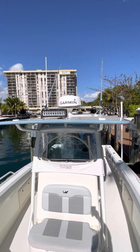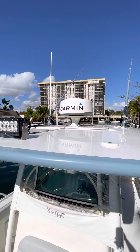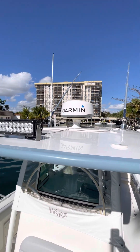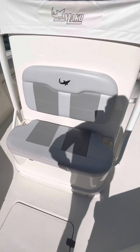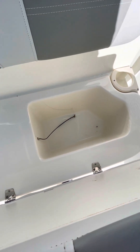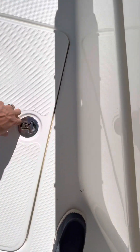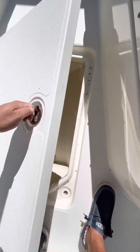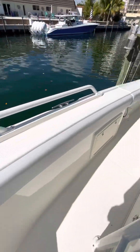Up here you've got a LED light bar and a Garmin radar. High-definition Taco outriggers. I'll open this up here — an insulated box. And then you also have another fish box up forward.